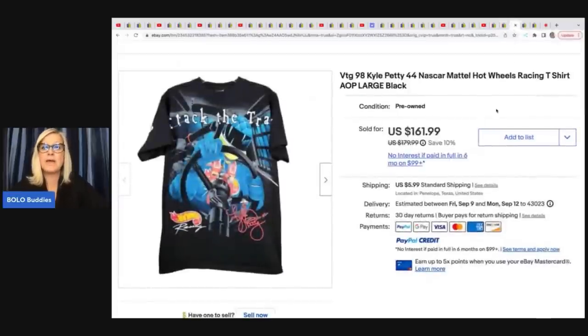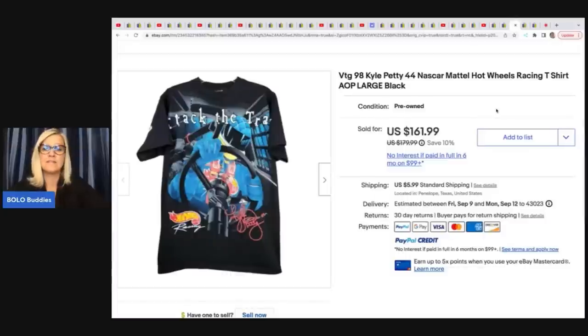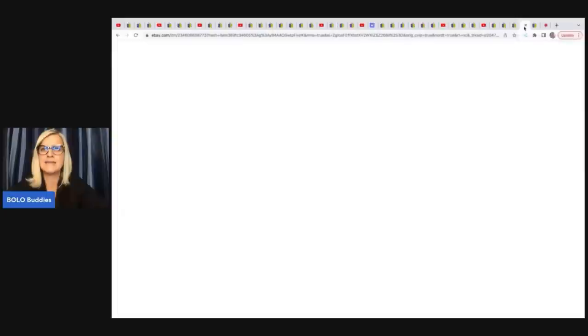This is a vintage Kyle Petty NASCAR vintage shirt. He got this for two bucks at a thrift store and sold it for $161.99.